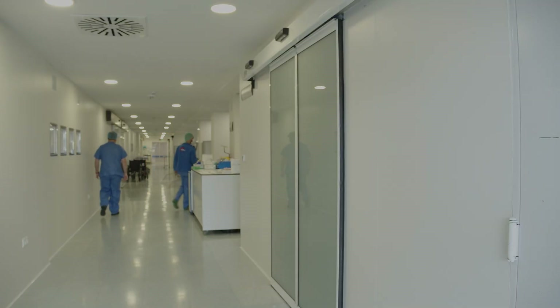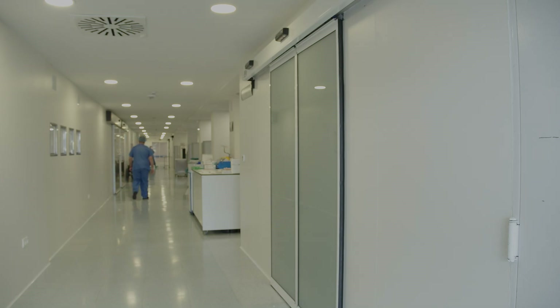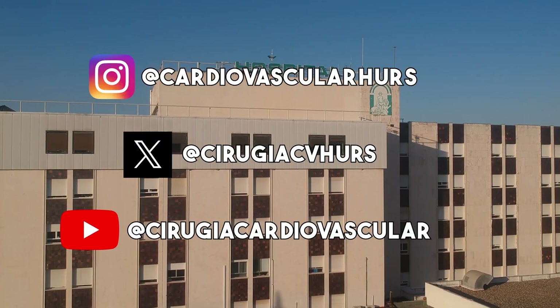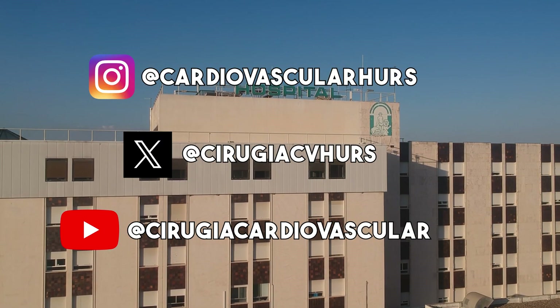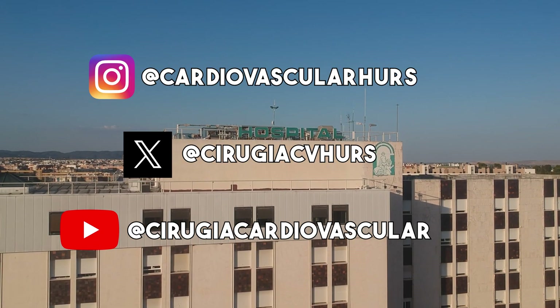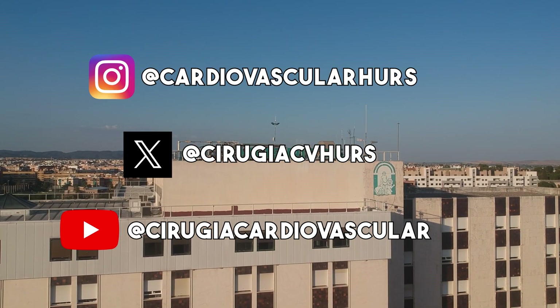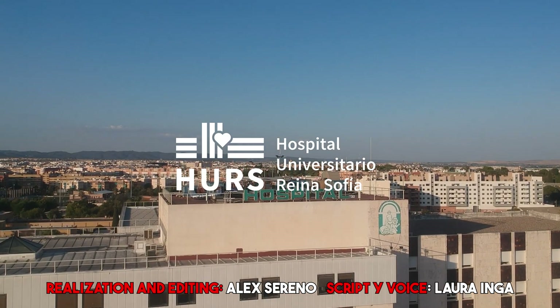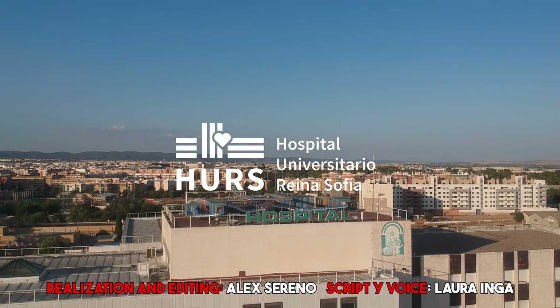Thank you for joining me today. I hope this information has enhanced your understanding of cardiovascular health. If you have any questions or would like to share your thoughts, please leave a comment below. Don't forget to like and subscribe for more informative content on cardiovascular health. Remember, understanding your heart is crucial and we are here to support you every step of the way. Take care and stay heart healthy.